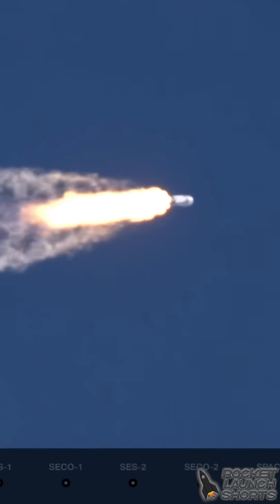A beautiful shot there — the view from the booster cam back down on Earth. And there we heard the call from Max Q.